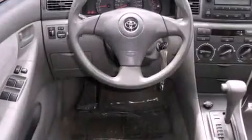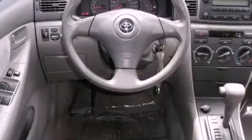Features include air conditioning, full power accessories, a rear window defroster, a CD player, 12-volt power outlets, multi-reflector halogen headlights, rear seat child-proof door locks, a keyless entry system, and an anti-theft protection system.